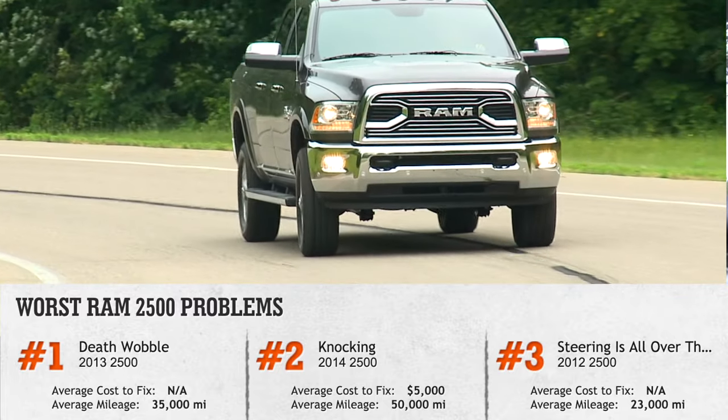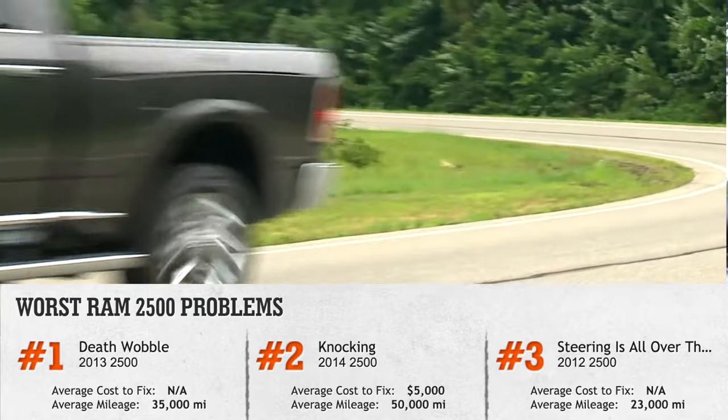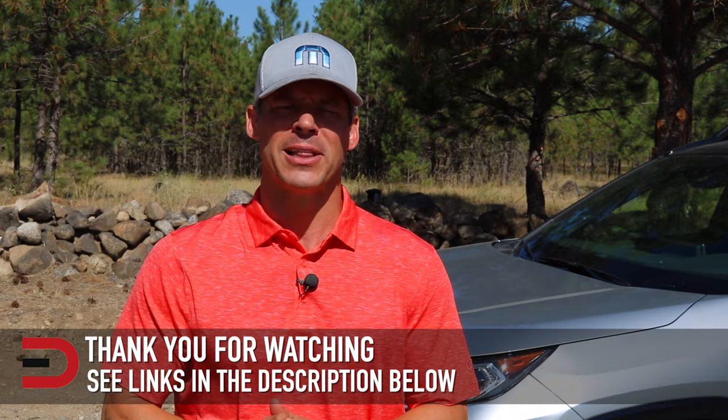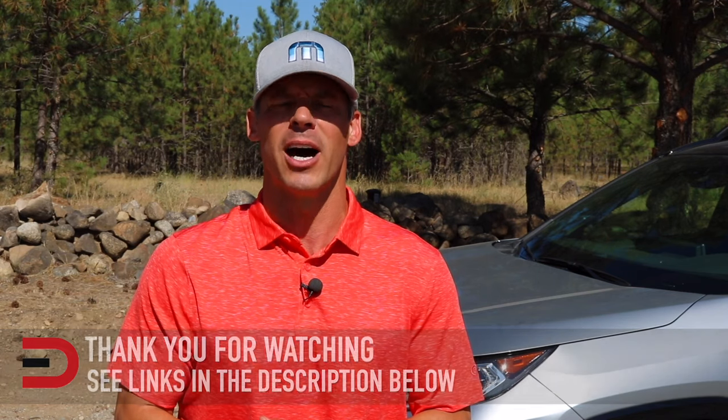To see a full archive of all my Ram truck videos and reviews, check out the link in the description below. I've also added links in the description to some of the best-selling automotive accessories and products on Amazon right now, plus links to some of the product reviews I've done.